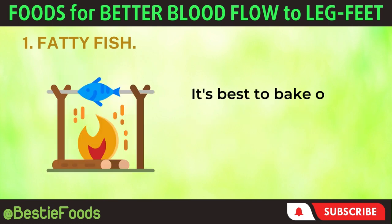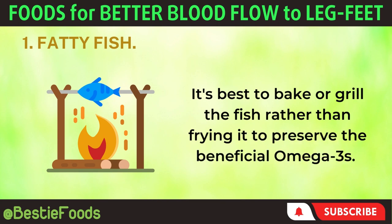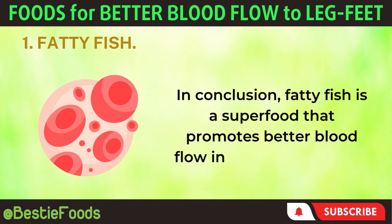It's best to bake or grill the fish rather than frying it to preserve the beneficial omega-3s. In conclusion, fatty fish is a superfood that promotes better blood flow in your legs and feet.